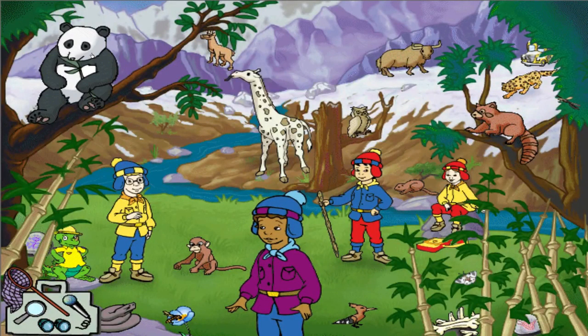Look at that tongue. Giraffes can stick their tongues out really fast and curl them up to grab leaves. Ms. Frizzle calls that grabbing tongue a prehensile tongue.